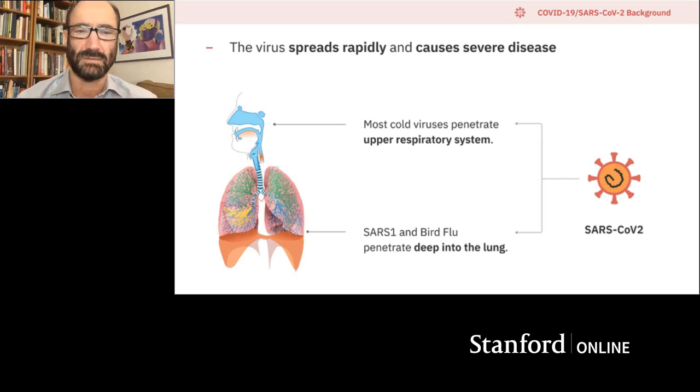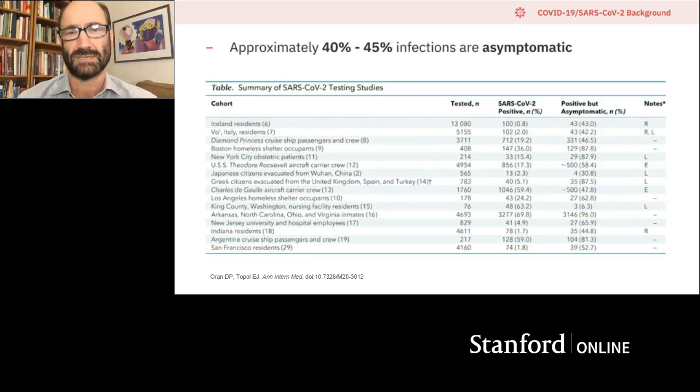It's also problematic in the sense that it can spread asymptomatically. The consensus is emerging that somewhere on the order of about 40 to 45% of infections are asymptomatic, meaning individuals never get symptoms yet can potentially be spreading this virus without even knowing it. That's a huge problem since it allows this thing to become incredibly widespread.